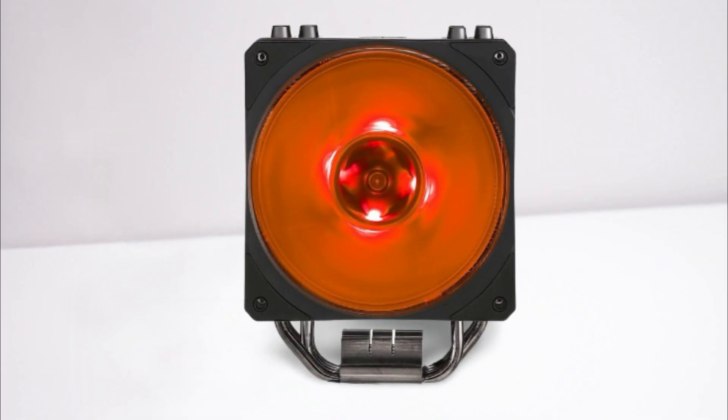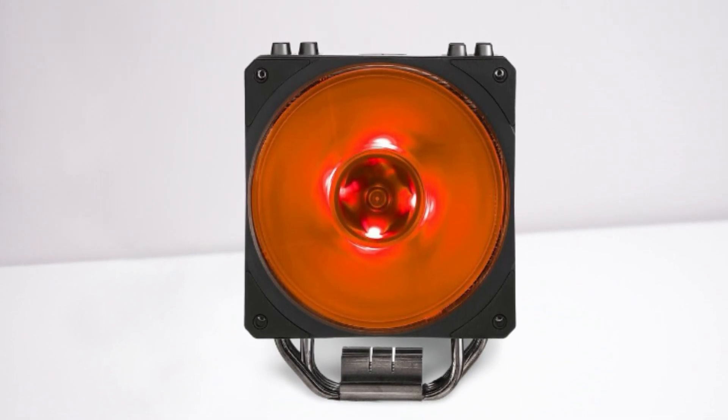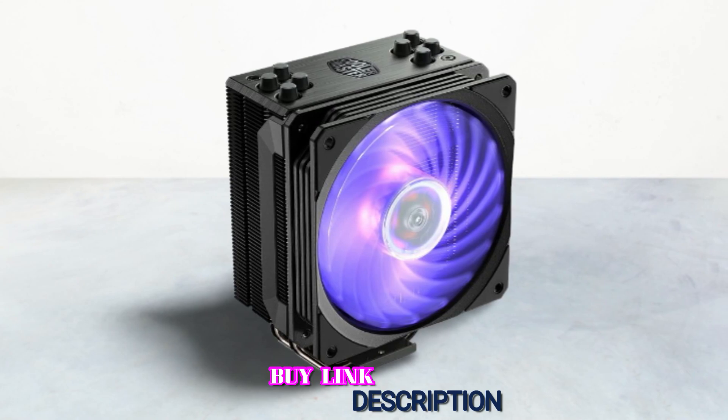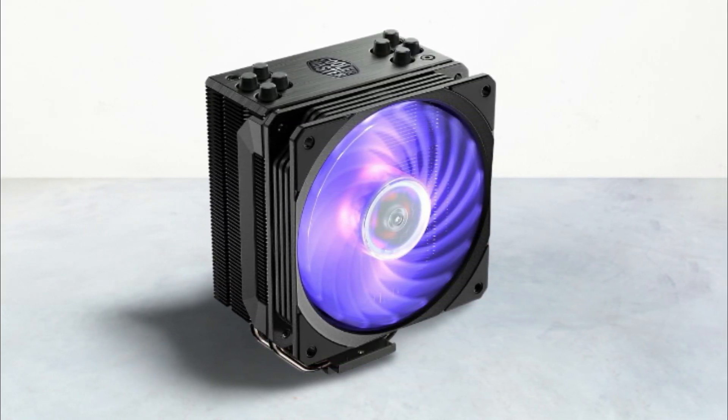The Cooler Master Hyper 212 RGB is built for anyone who can spare a few more bucks to get a well-rounded CPU cooler. However, this device shows increased performance for Intel CPUs, so it is highly recommended for Intel systems, simply making it the best budget Intel CPU cooler.